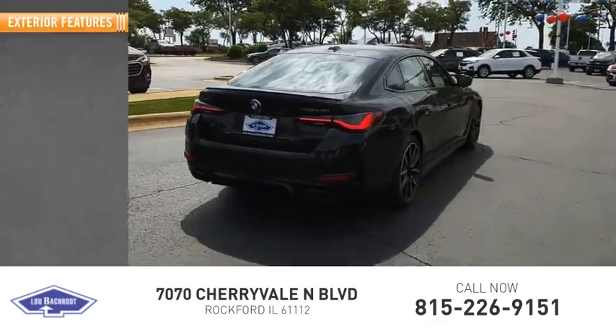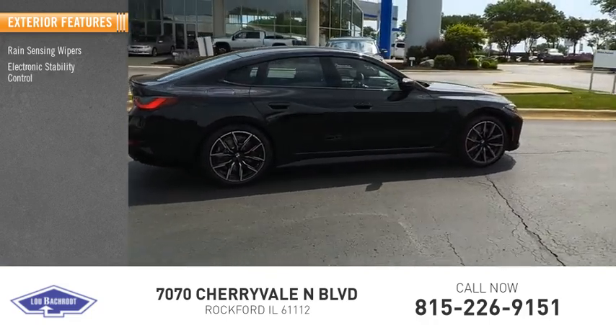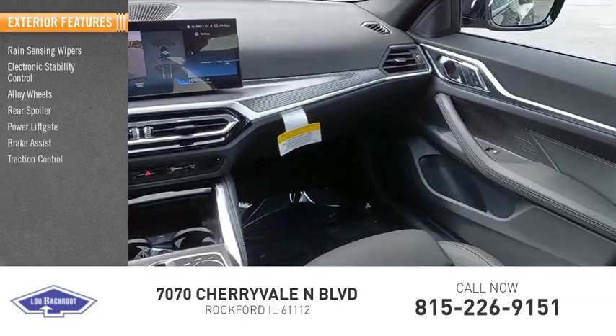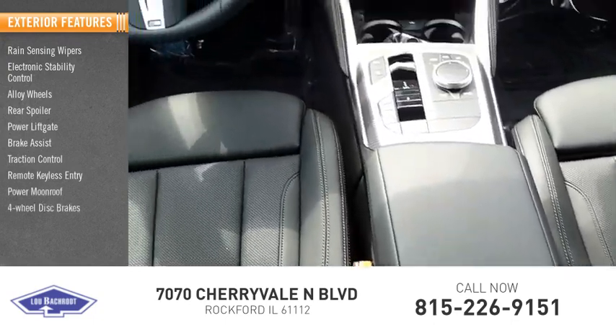Here are some of this vehicle's great options: rain sensing wipers, electronic stability control, alloy wheels, rear spoiler, power lift gate, brake assist, traction control, remote keyless entry, power moonroof, and four-wheel disc brakes.